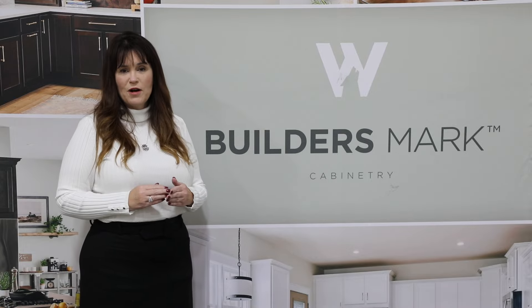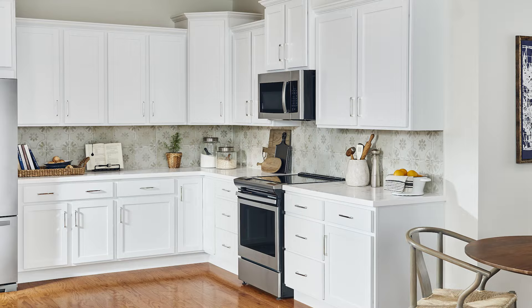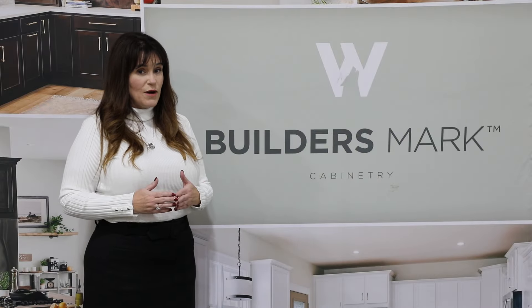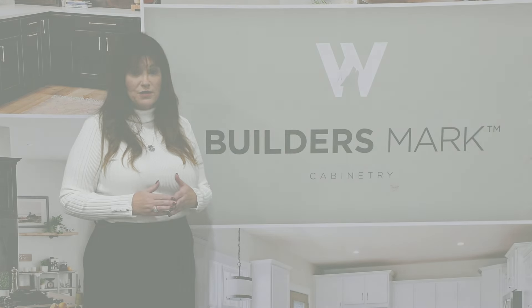It works great in new home construction, multifamily construction, or anybody looking for a value price point. To learn more, go to our website, wolfhomeproducts.com, or talk to your local sales rep.